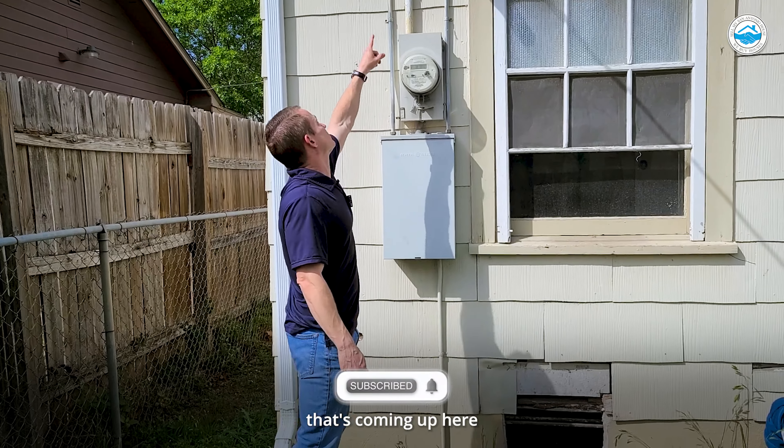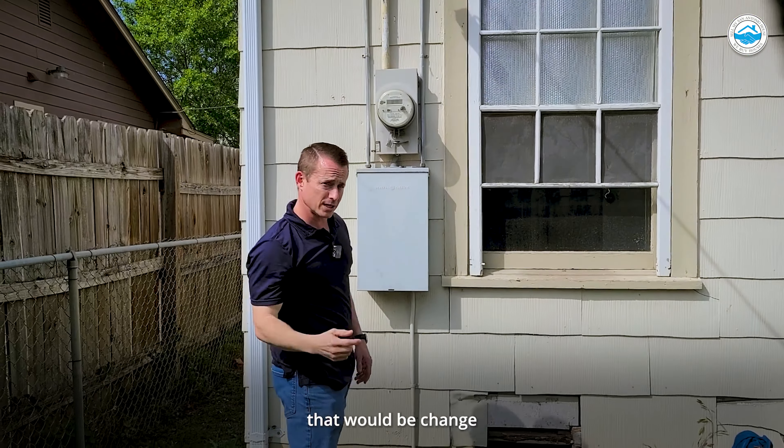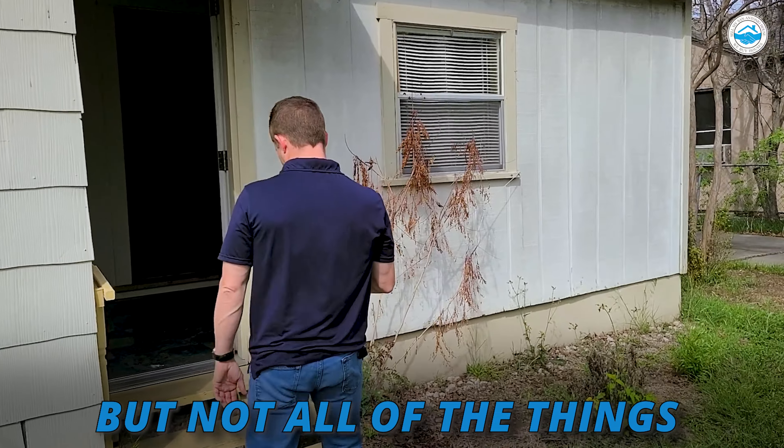The first thing is you see this riser that's coming up here, right where the power's coming in. That has not been changed. Typically that would be changed when you put a new panel on there. So they did some things, but not all of the things.